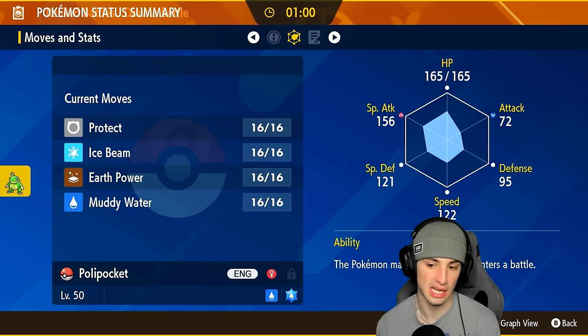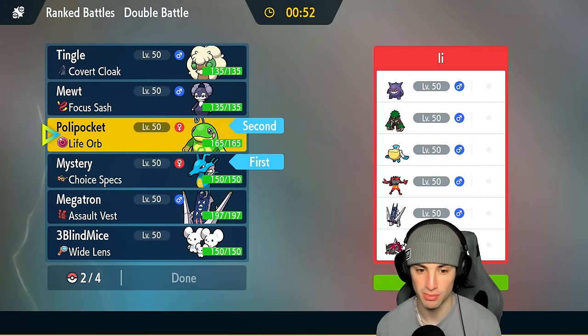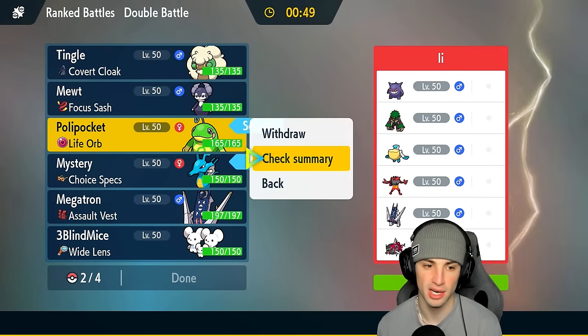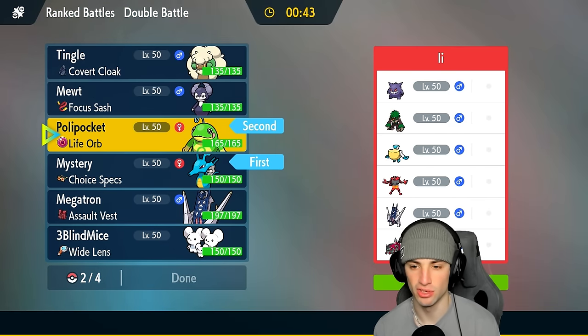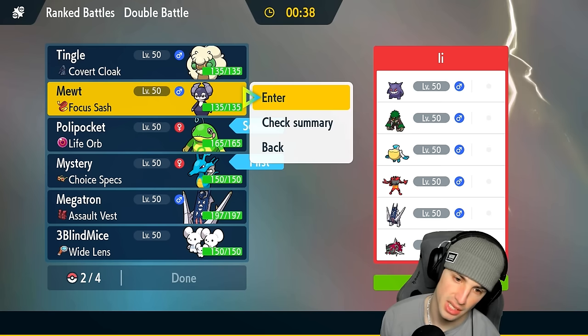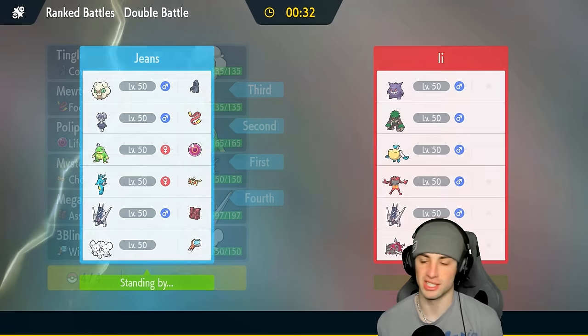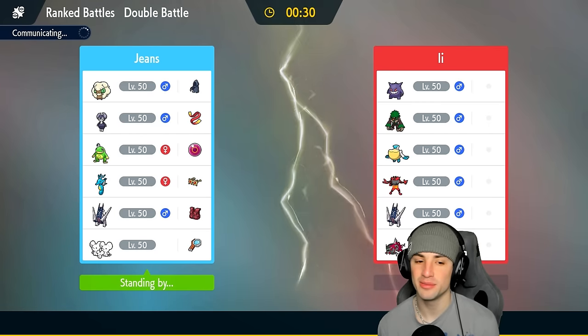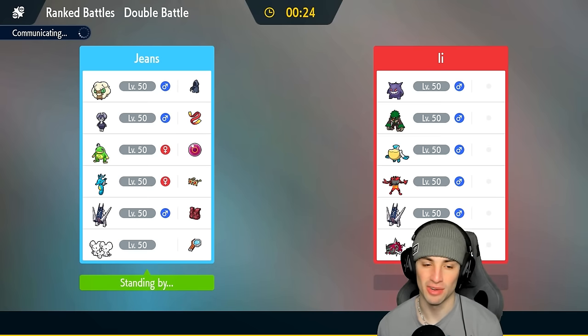Checking out Politoed's stats — special attack looks solid, speed is pretty great as well. Politoed's Tera type is straight Water, which could be scary against Rillaboom's Grassy Glide. So I'll bring Indeedee for terrain control. Last but not least, probably Archaludon — they have Archaludon too, so going into the mirror matchup and playing the one-on-one battle is probably our best bet. It's rain squad versus rain squad in match number one!